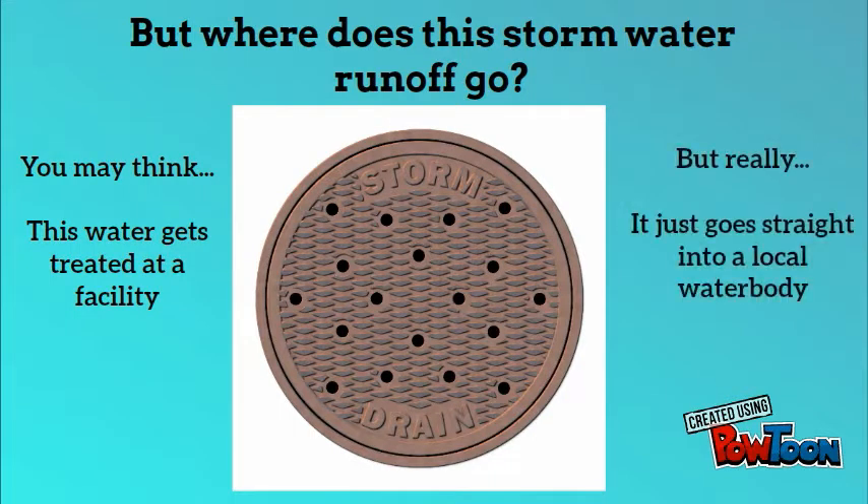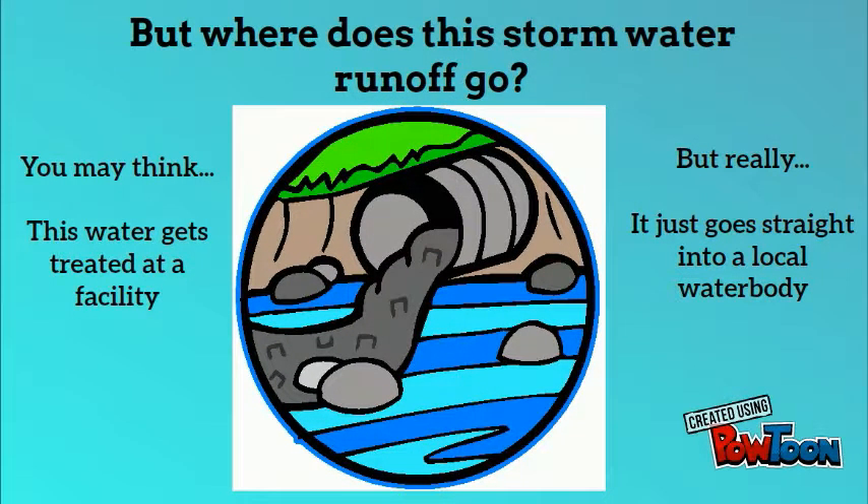There are storm drains that collect the runoff, but they just put it right out into the nearest water body and all the contaminants with it.